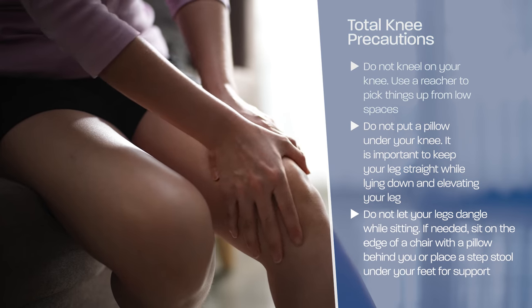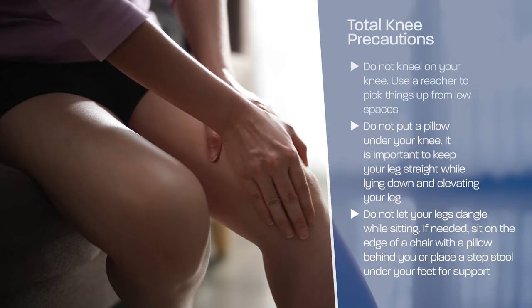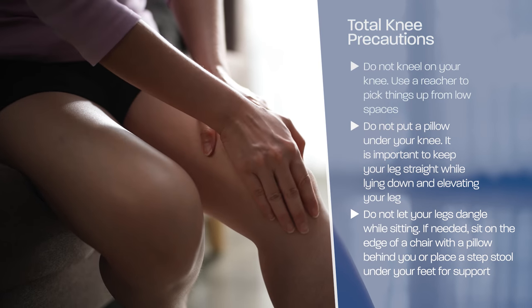Do not let your legs dangle while sitting. If needed, sit on the edge of a chair with a pillow behind your back and place a step stool underneath your feet for support.